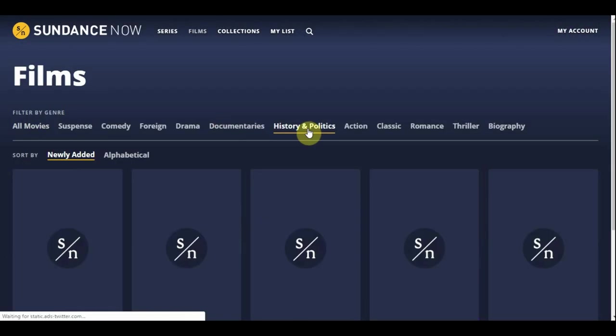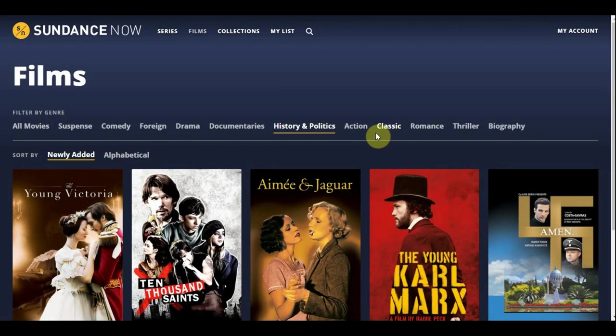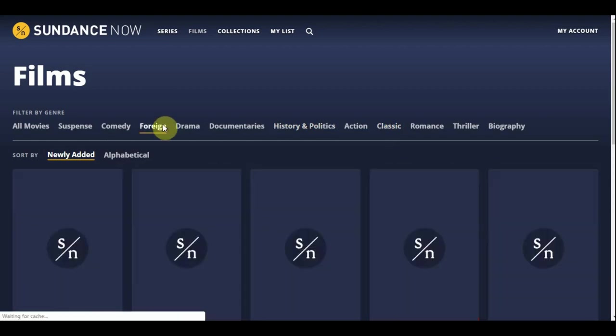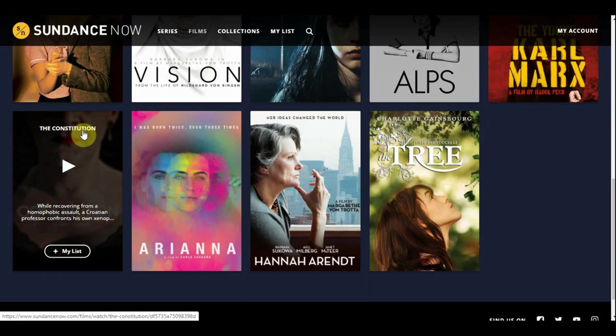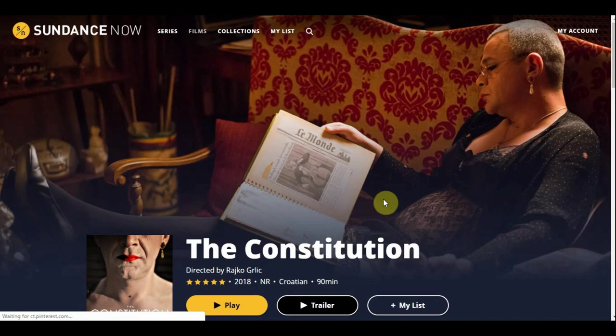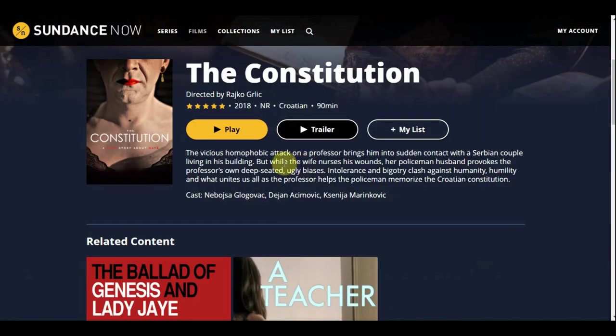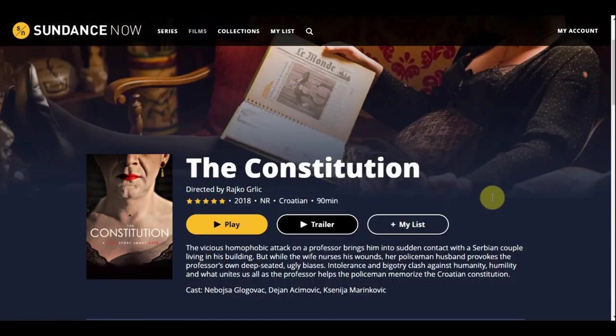Going through here — History and Politics, not too much in that category. Foreign section — there's a film called The Constitution. The description reads: 'A vicious homophobic attack on a professor brings him into sudden contact with a Serbian couple living in his building. While the wife nurses his wounds, her policeman husband provokes the professor's own deep-seated ugly biases.' That could be an interesting watch.